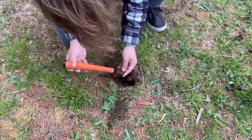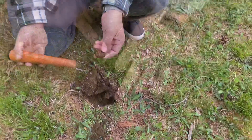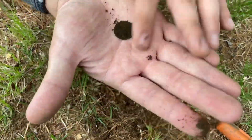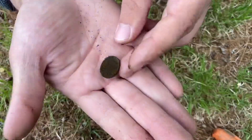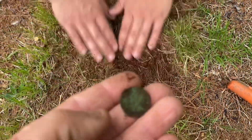Oh, I just saw something — yep, bottle cap. Oh cool, copper penny, yeah! That was pretty close to the surface. We'll get some dates on these after because we're still hunting.